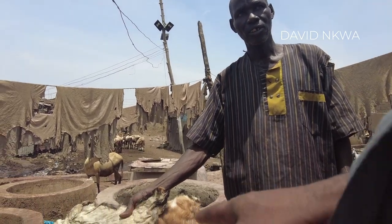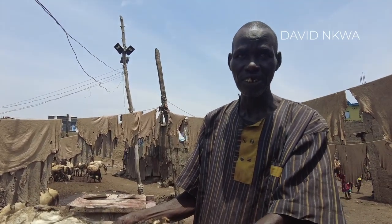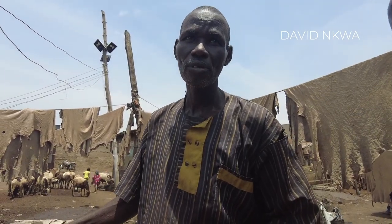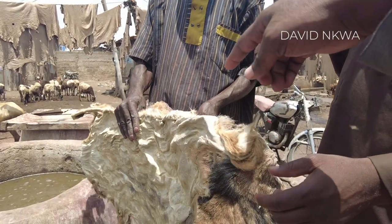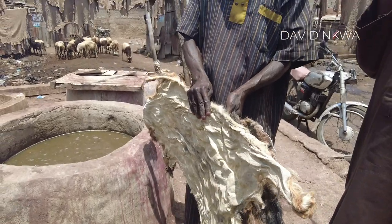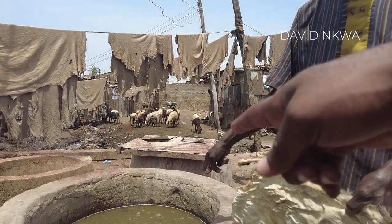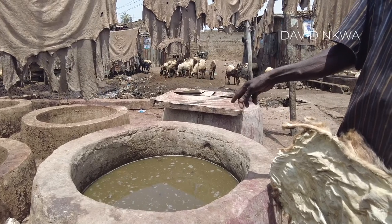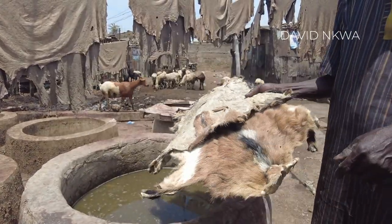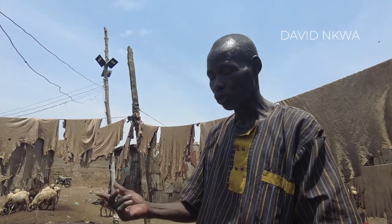You put the skin inside and early in the morning you take it out. So let me understand — when you buy the goat skin, does it come dry like this? Yes, you buy it dry. That's how they sell it — number three grade, just the way it is. This is goat skin.